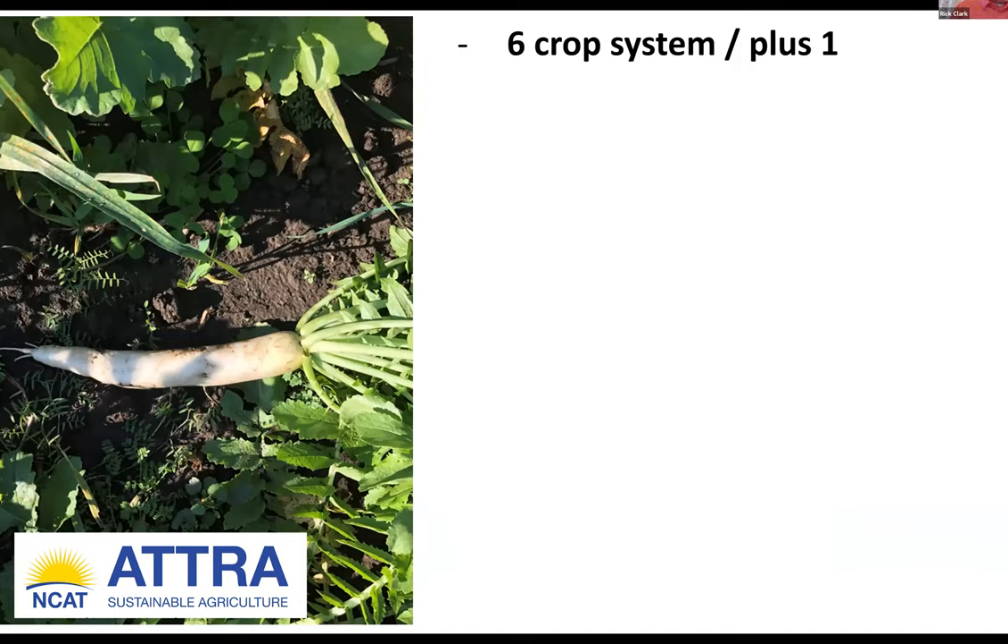At home, most of our neighbors are on a two-crop rotation: corn and soybeans. We have gotten this up to a six-crop system — I don't like to call it a rotation because it varies on where you are in the system on where your cash crop is going to land. Those six crops are corn, soybeans, wheat, alfalfa, yellow field peas, and livestock. The plus one is a regen year, where you take an acre out of production, raise no cash crop, and give it full attention with a cool season cocktail followed by a warm season cocktail, then the cocktail you want for your cash crop the following year.